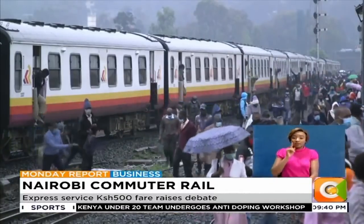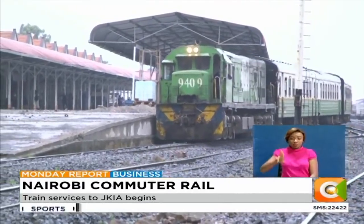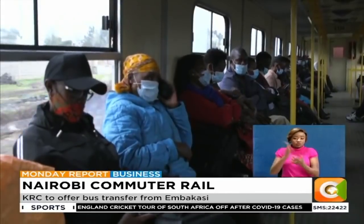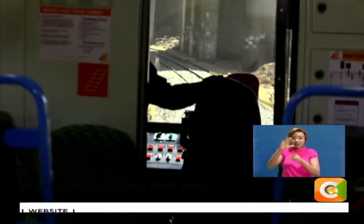Mainga further said that since the launch of the DMUs by President Uhuru Kenyatta, they have ferried more than 200,000 passengers, and with six more DMUs expected to arrive in the country before the end of January next year, he anticipates this number will double. Faisal Ahmed, Citizen TV.